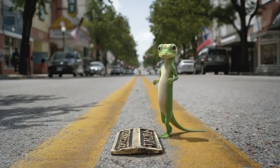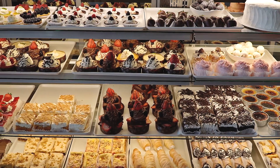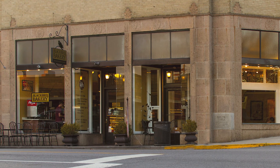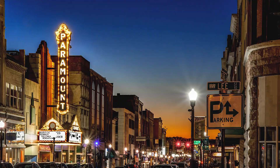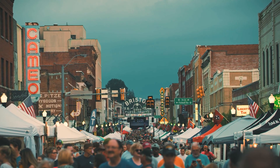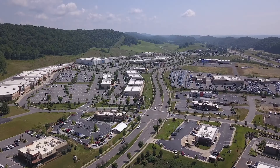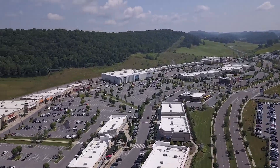Bristol also has a vibrant downtown with lots of unique places to eat and shop. One of the favorites of the residents is Blackbird Bakery, which is open 24 hours a day, six days a week, and offers fresh baked breads, pastries, specialty coffees, and ice cream. Also downtown are several breweries, the Birthplace of Country Music Museum, and the Paramount Theater. Various festivals happen throughout the year, including Rhythm and Roots, which is a three-day music festival that happens every fall. Across from the hospital and the clinic you'll find the Pinnacle, which is a nice new shopping and dining area, and there are plenty of entertainment options there as well, including a nice movie theater.